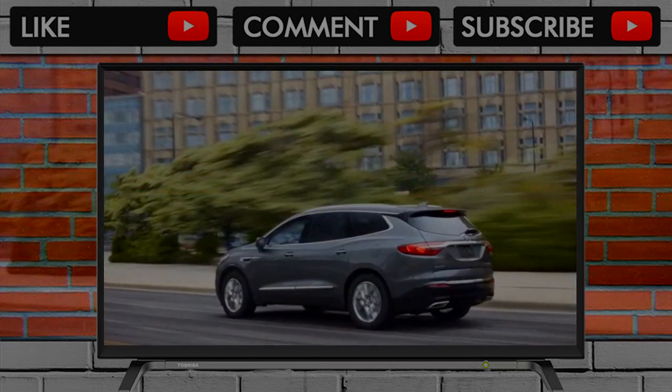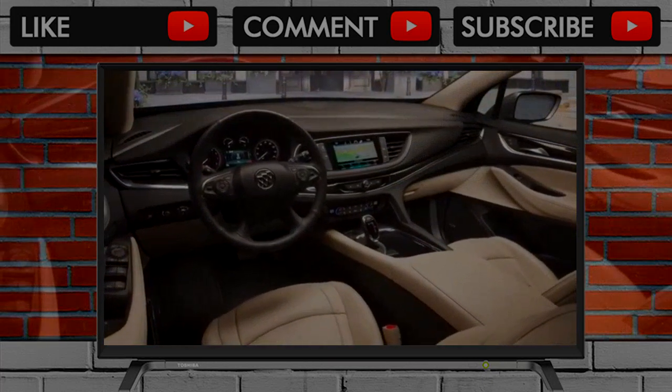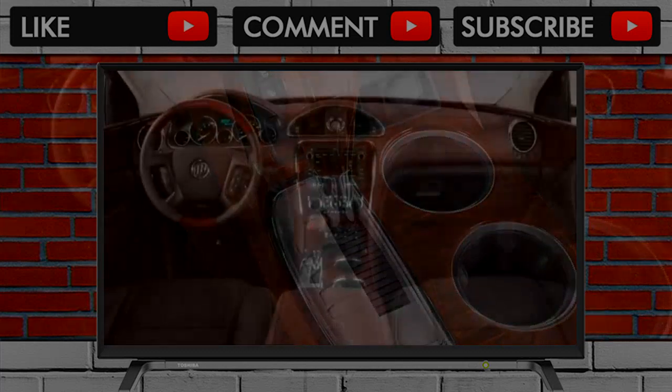On first blush, it shifts imperceptibly, and even has a shift lever and paddle shift controls for semi-manual operation. Buick tried to eliminate the lever and fit the Enclave with push-button transmission controls, but ran out of space on the slimly-styled dash.